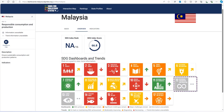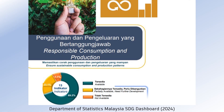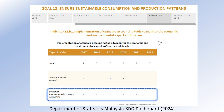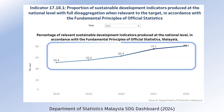EcoDriveX impacts goal number 12 by improving the availability of data to plot trend information, as well as goal number 9, goal number 16, and goal number 17. EcoDriveX provides a tool for companies to produce sustainability reports, which is for indicator 12.6.1, as well as the implementation of accounting tools to monitor the economic and environmental aspects. EcoDriveX also supports goal number 17 by improving the statistical capacity indicators through collecting data, particularly from small and medium enterprises.